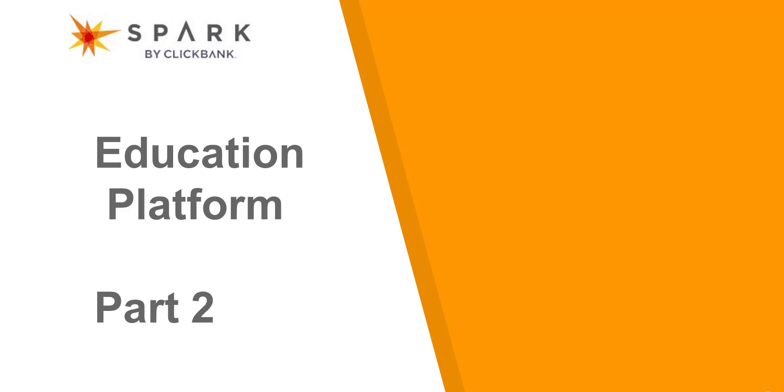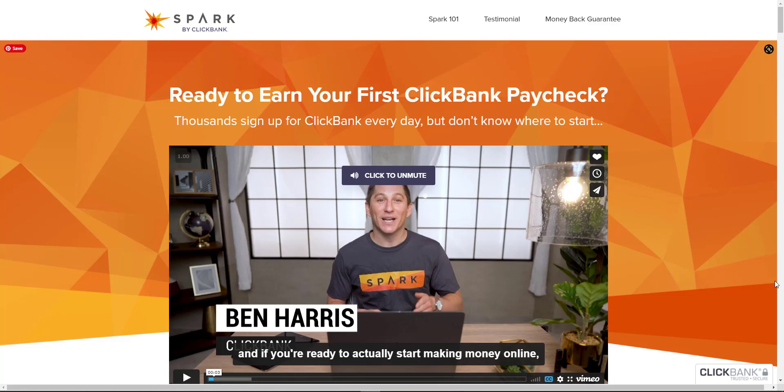Hi, it's Jenny Brew from Nomadic Hero here. Today we will be looking at Spark by Clickbank. I've already done a part one of this particular review — part one dealt with the more generic aspects of Spark — and today we're going to look at the flagship program of Spark, which is its reason for being. We will look at Spark 101.